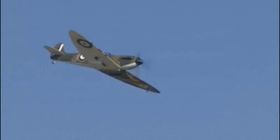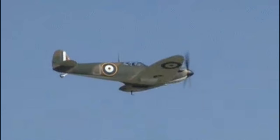It gave the British an advantage in the skies, which was pivotal to curtailing the Luftwaffe during the Battle of Britain.